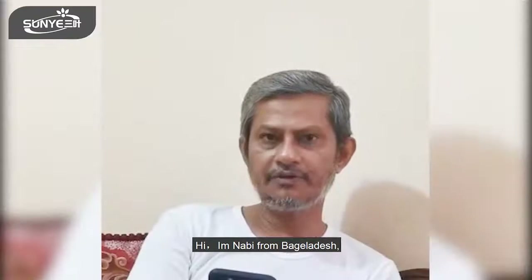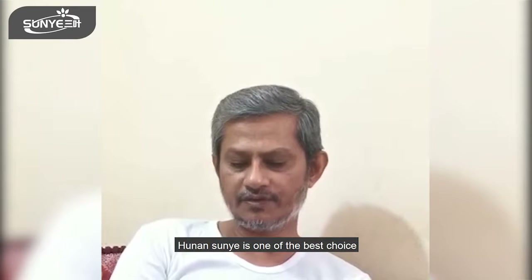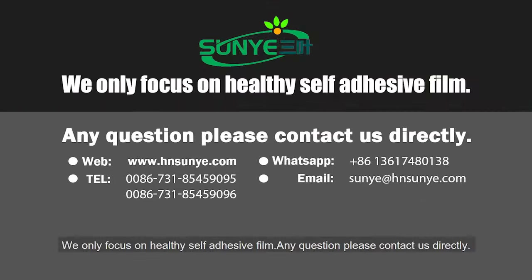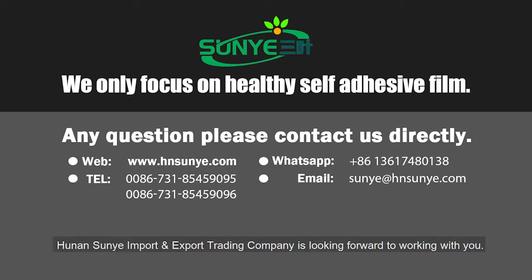Hi, I am Nabi from Bangladesh. Hunan Suni is one of the best choices. We only focus on healthy self-adhesive film. For any questions, please contact us directly. Hunan Suni Import and Export Trading Company is looking forward to working with you.